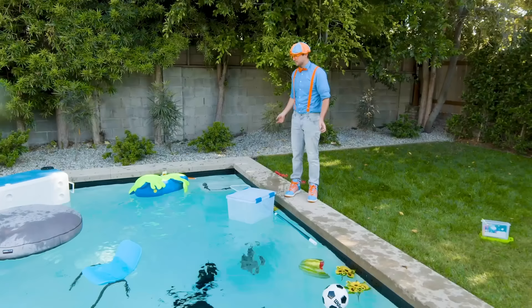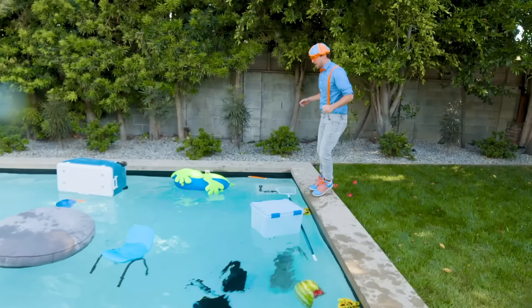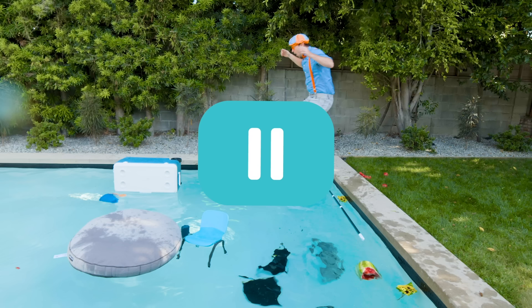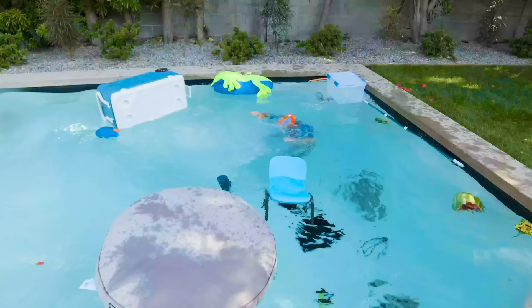Wait a second, I have an idea. I wonder if I would sink or float. I'm so excited, let's find out. Ready? Three, two, one! Stop right there - hey, remember, you should never jump into a pool unless a grown-up is with you. Alright, here we go. I guess I float.